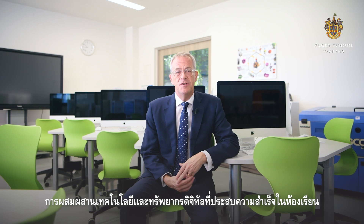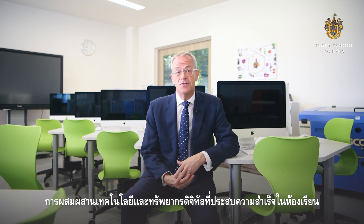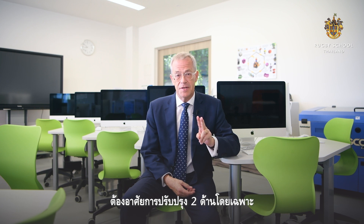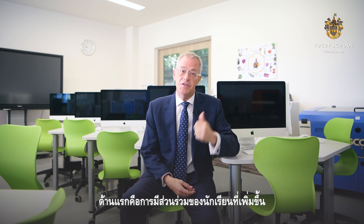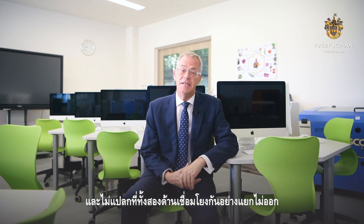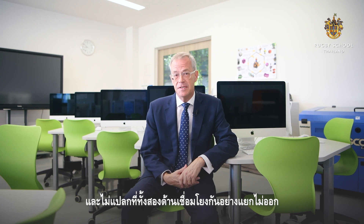For me, the successful integration of technology and digital resources in the classroom relies on improving in two specific areas. The first is increased student engagement and the second is improved student outcomes. And, unsurprisingly, the two are inextricably linked.